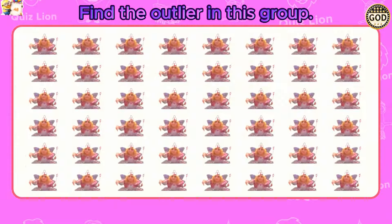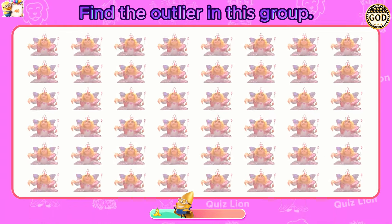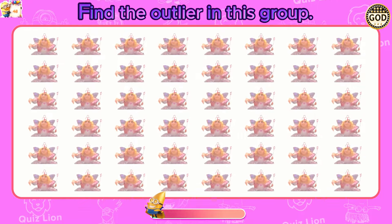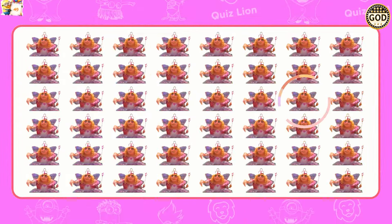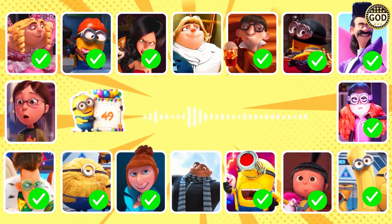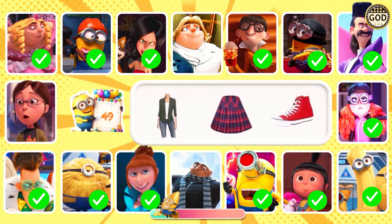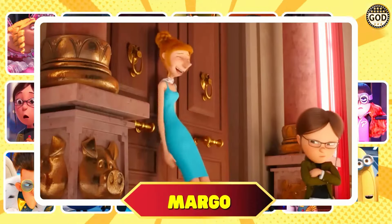Find the outlier in this group. You always perform top-notch work. Guess the character. That was crazy! That was totally humiliating — taking a bite of that cheese was the stupidest thing I've ever done. Super, it's Margo!